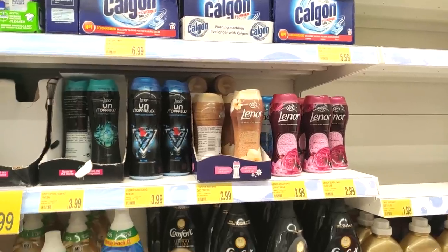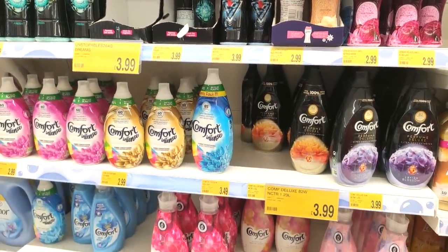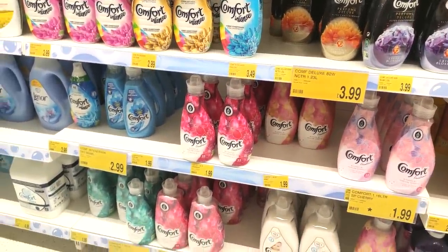They had all their Instoppables in — the really large ones for £7.99. Of course they had all the Comfort too. I'd like to try those ones at £3.99 in the dark packaging — I just feel like they look really nice.